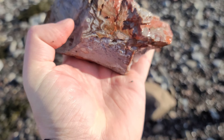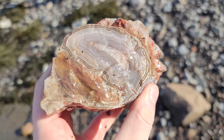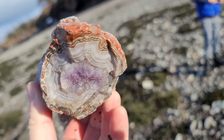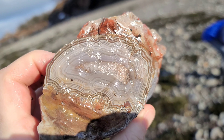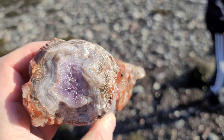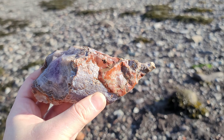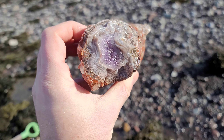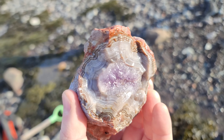Find of the day — absolutely find of the day. That's not even going to be a question of what find of the day is, that's it right there. No question. What did you describe this as, Nolan? 'If Jesus formed into a rock, that would be Jesus — this is Jesus in a rock.' I totally agree — that is Jesus in a rock.